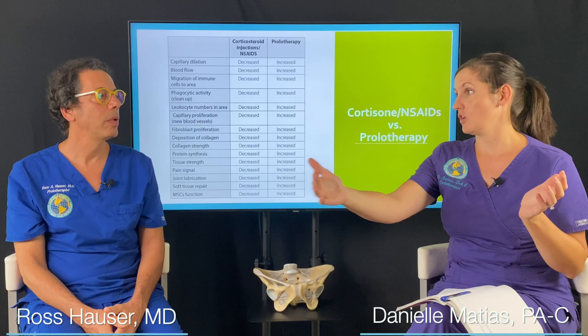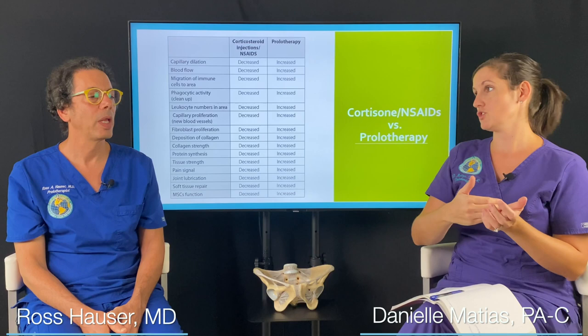With cortisone, a lot of times the first injection is what patients deem the most effective. They'll say, 'I had one injection and it lasted nine months, then my second one was only three months, and now my third one is doing nothing.' What's often not realized is that by the time you got your second one, your condition is that much worse. That same dose of cortisone is not going to be as effective because you've developed more advanced arthritis and more advanced ligament or tendon injuries in that process.